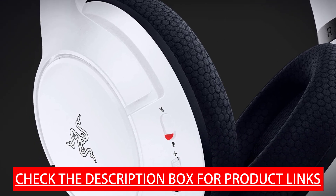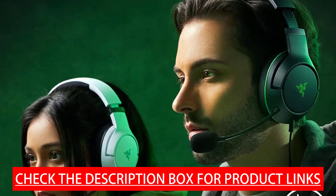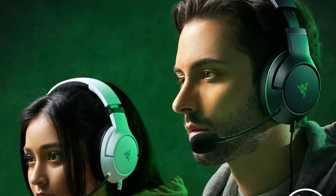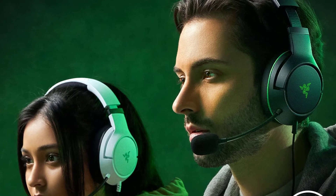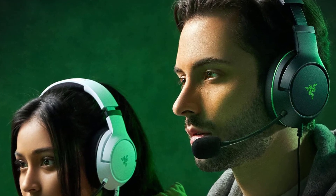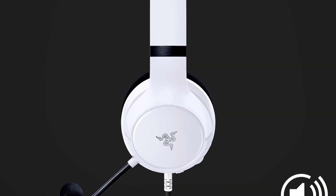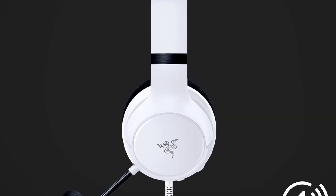Flow Knit Memory Foam Ear Cushions feature a breathable weave that minimizes sweat and heat buildup, while the ultra-soft foam's improved density greatly reduces clamping force for snug support during gaming marathons. On-headset controls let you toggle settings with a microphone mute button and volume slider conveniently located underneath the left earcup.